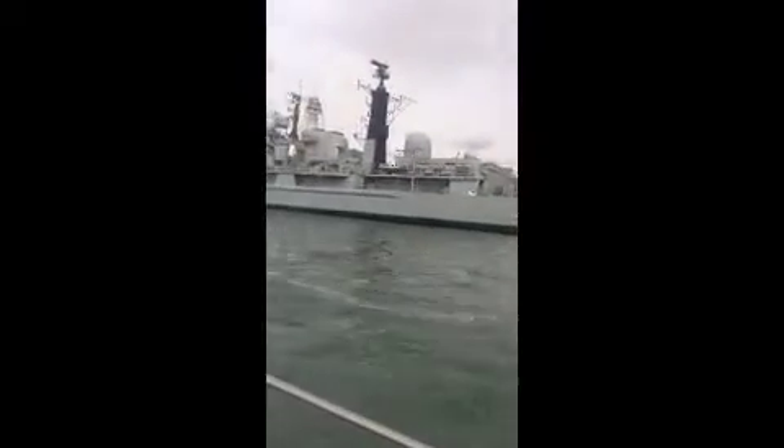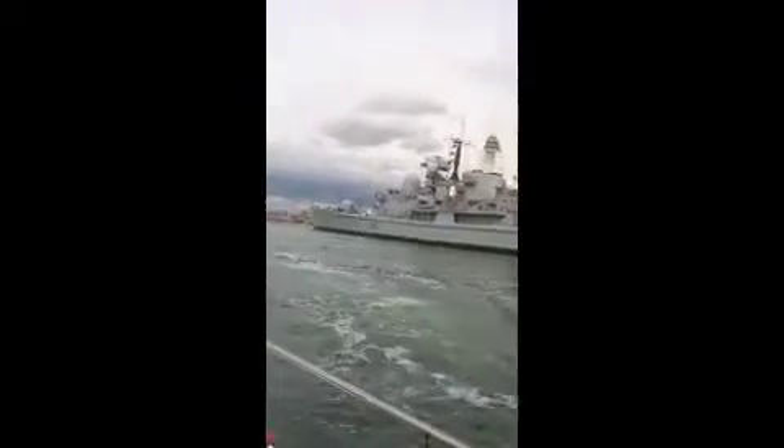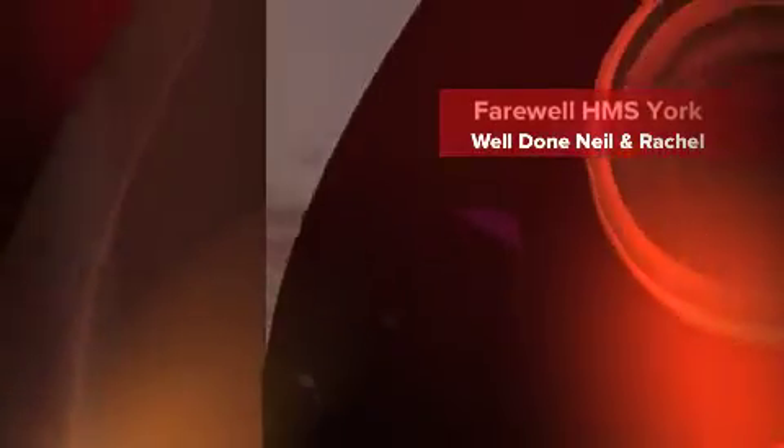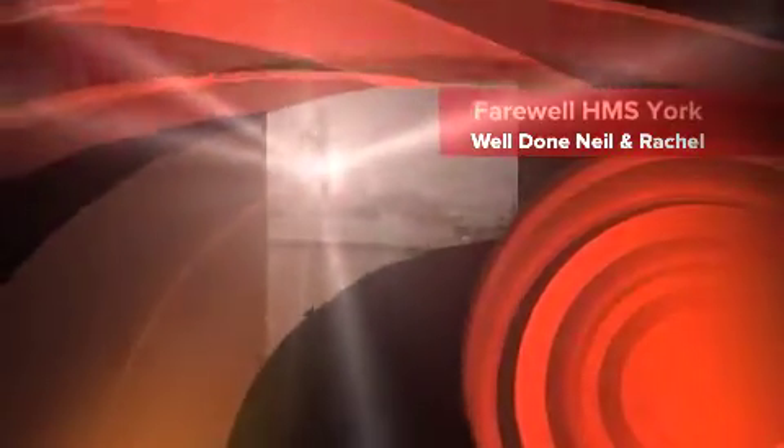Thank you. Goodbye, old girl. Thank you.